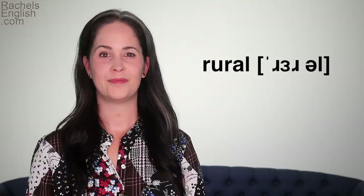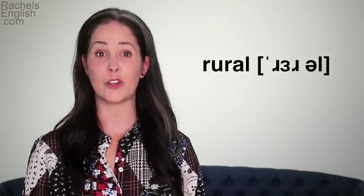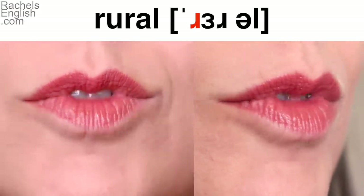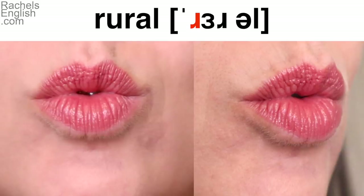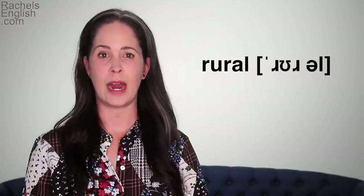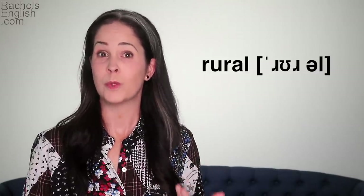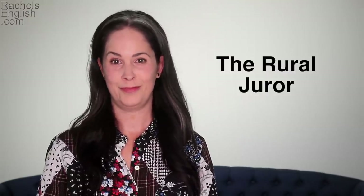Now let's tackle 'rural.' Beginning R — that's going to be a really tight circle of the lips, with the tip pulled back and up. Before we go further, I have to show you a clip from 30 Rock — the pronunciation of the word 'rural' was actually a joke for the entire episode. Basically that phrase is almost entirely an R sound.